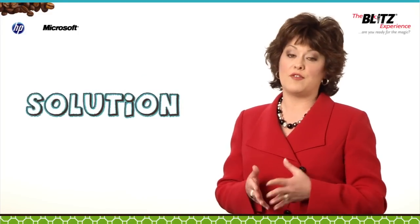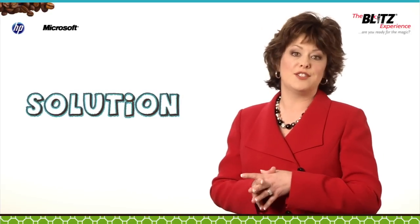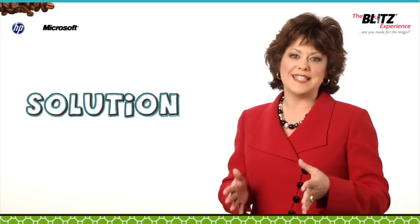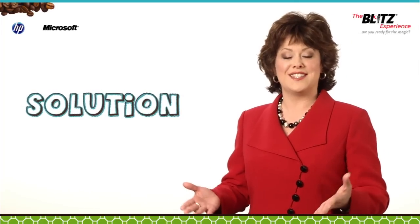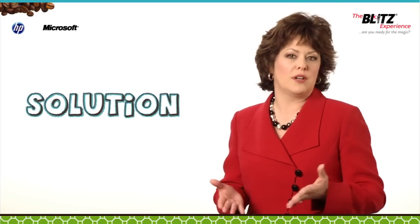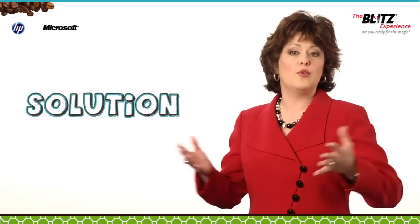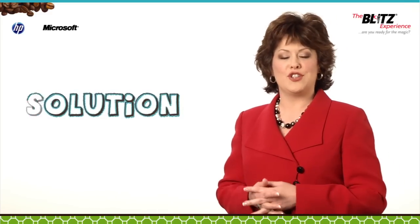Your solution as a sales rep for ABC Web Conferencing Services is to provide a web conferencing solution to allow XYZ executives to meet on a regular basis from the comfort and convenience of each executive's own office, while still allowing the visual contact necessary for viewing other executives as well as charts, graphs, and other visual aids.